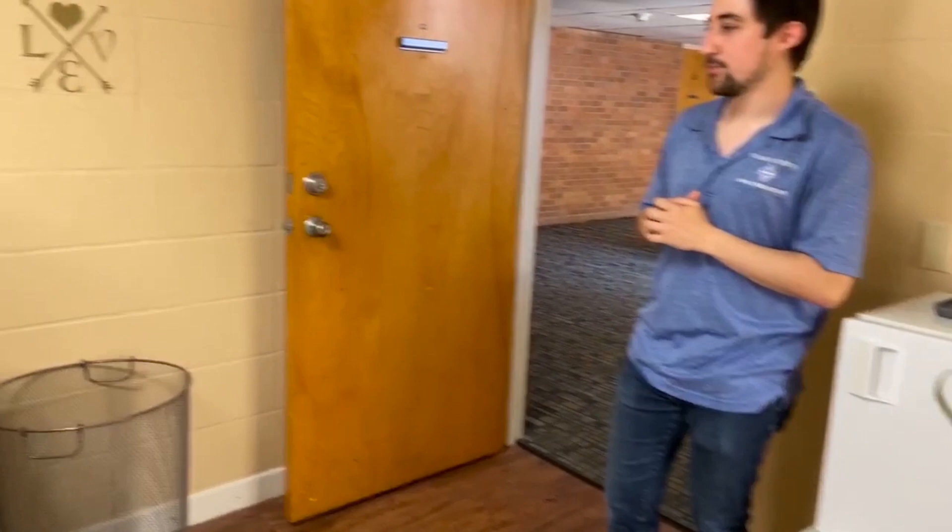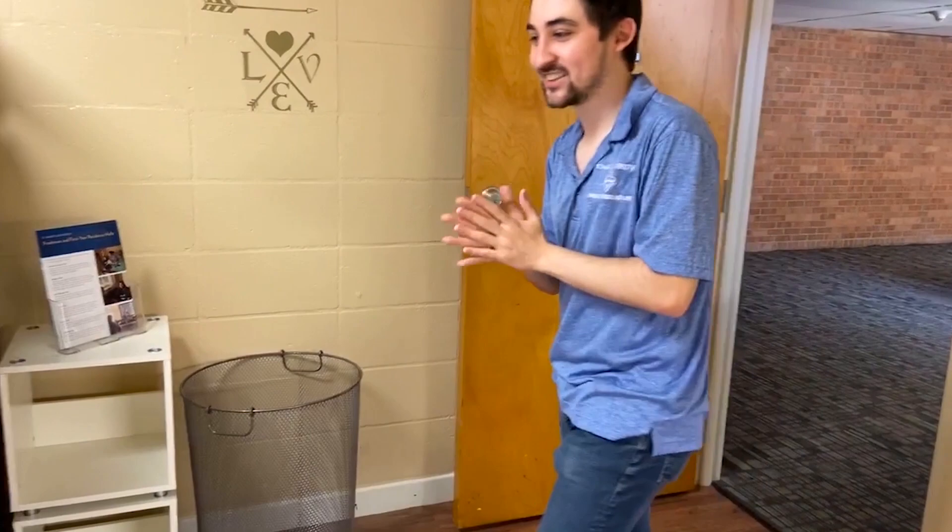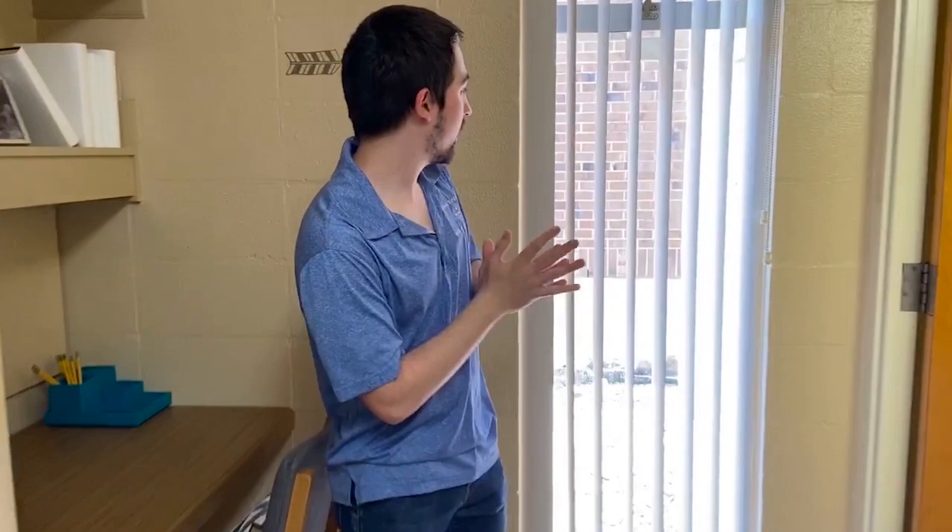This room is also equipped with an AC unit. It's especially useful when it gets really hot here, especially with the Texas heat. Now I also want to show you that every room comes with a window, and they are usually facing outside to campus.